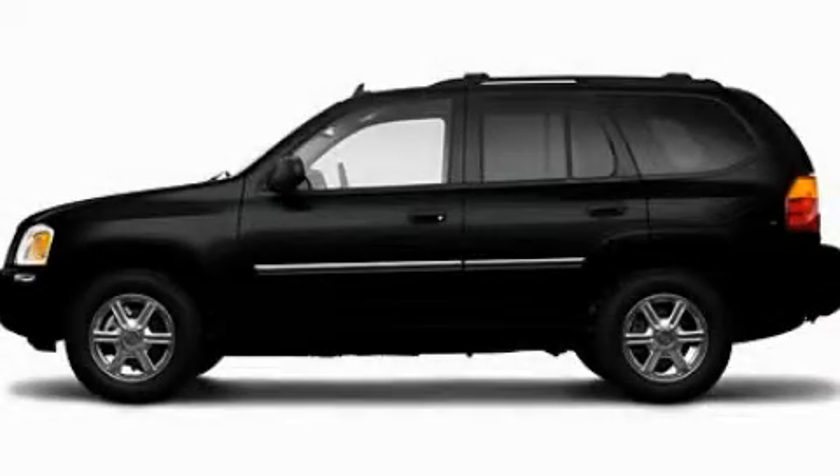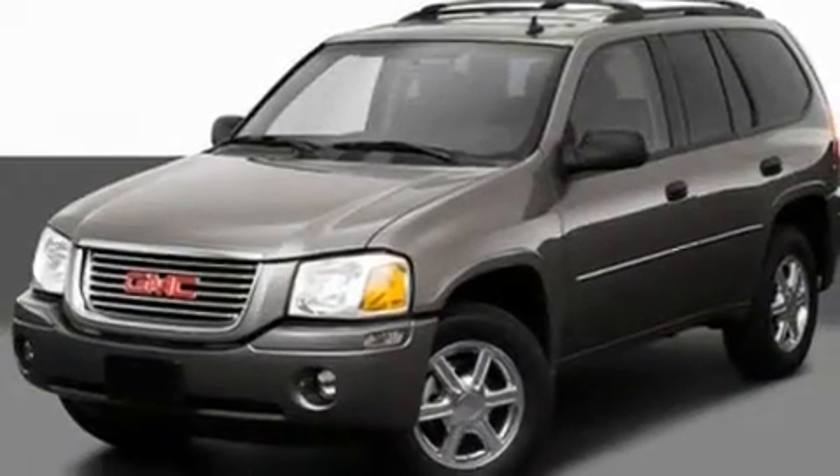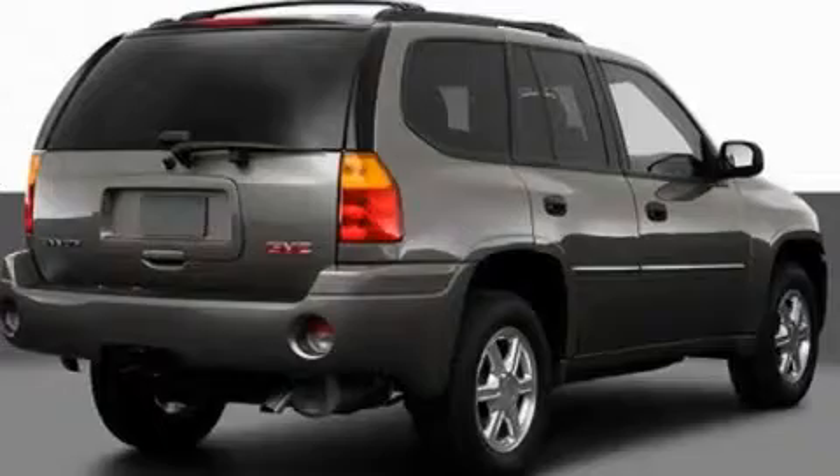This is a 2009 GMC Envoy, a great blend of utility, comfort, and style. It has a 4.2-liter, six-cylinder engine and an automatic transmission.